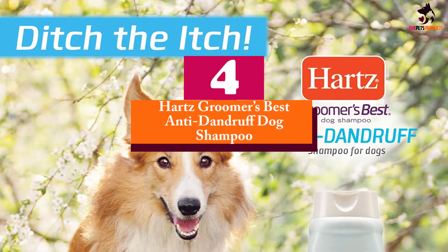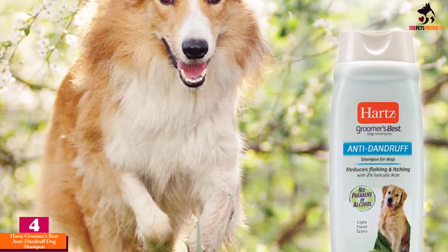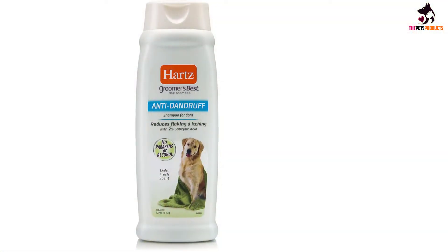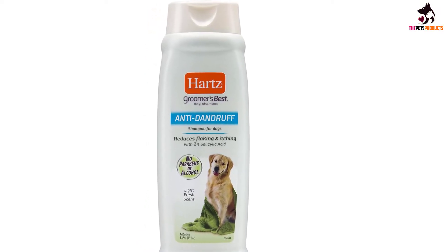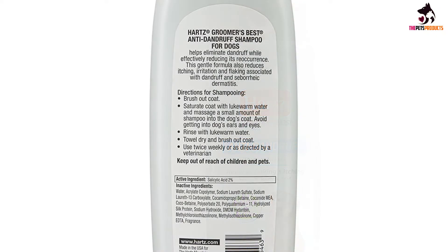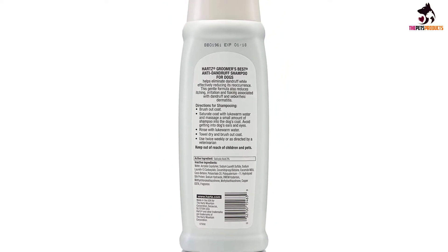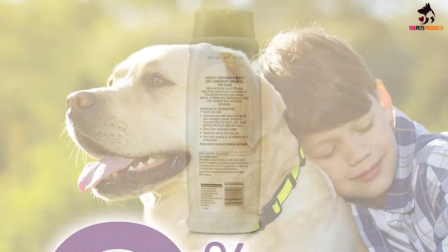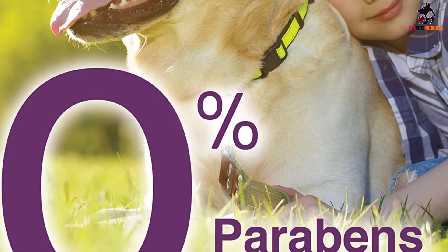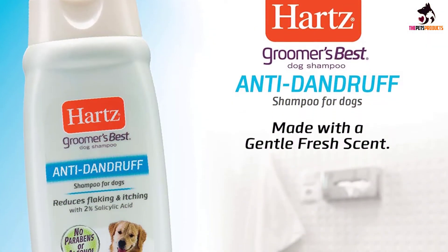Moving on at number 4, we have the Hartz Groomer's Best Anti-Dandruff Dog Shampoo. Hartz's gentle anti-dandruff dog shampoo is highly recommended for puppies and adult dogs by buyers everywhere. Salicylic acid is the effective active ingredient in this formula, breaking down scales and dead skin cells so they'll no longer irritate or damage your dog's itchy skin. Containing no parabens or alcohol, the whopping 18 fluid ounces will keep you covered for any future outbreaks. The buttermilk scent is also light and pleasant, masking a dog's natural stench, and Hartz goes to great lengths to ensure every dog owner can afford their inexpensive dandruff treatment.